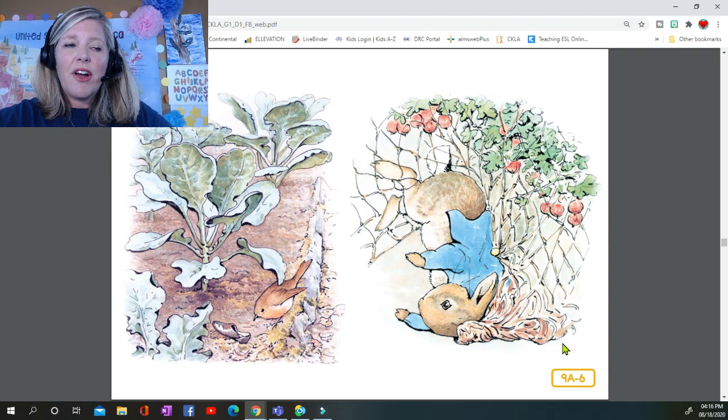He lost one of his shoes among the cabbages and the other shoe amongst the potatoes. After losing them he ran on four legs and went faster, so that I think he might have got away altogether if he had not unfortunately run into a gooseberry net and got caught by the large buttons on his jacket. It was a blue jacket with brass buttons, quite new.